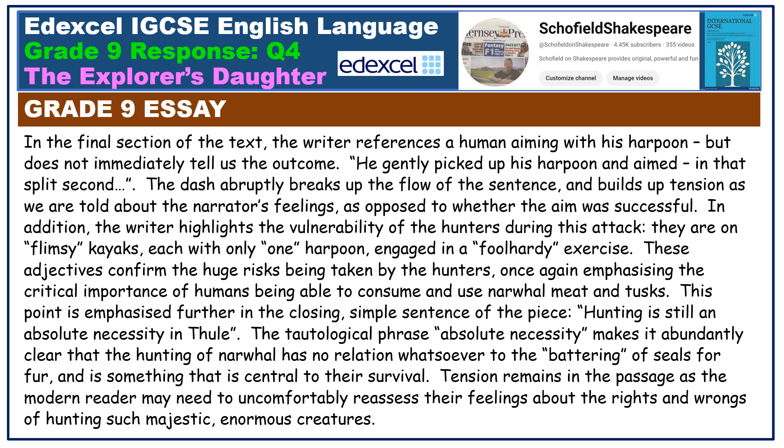In addition, the writer highlights the vulnerability of the hunters during this attack. They are on 'flimsy kayaks, each with only one harpoon,' engaged in a foolhardy exercise. These adjectives confirm the huge risks being taken by the hunters, once again emphasizing the critical importance of humans being able to consume and use narwhal meat and tusks. This point is emphasized further in the closing simple sentence: 'hunting is still an absolute necessity in Thule.' The tautological phrase 'absolute necessity' makes it abundantly clear that the hunting of narwhal has no relation whatsoever to the battering of seals for fur, and is something central to their survival. Tension remains as the modern reader may need to uncomfortably reassess their feelings about the rights and wrongs of hunting such majestic, enormous creatures.